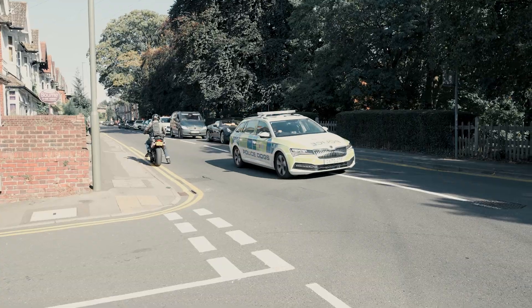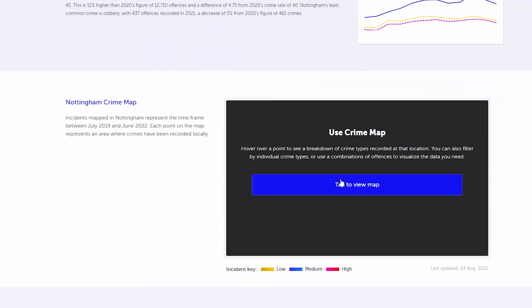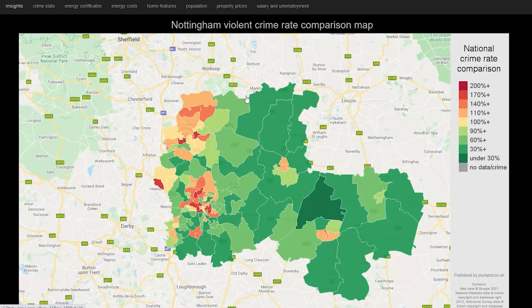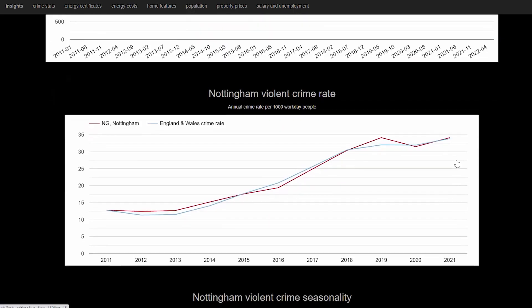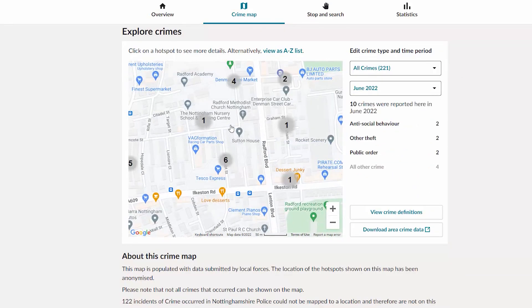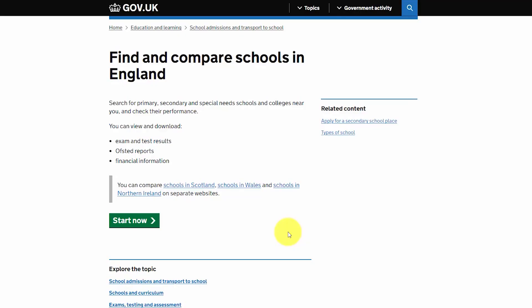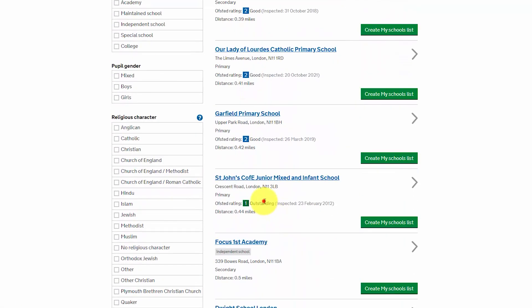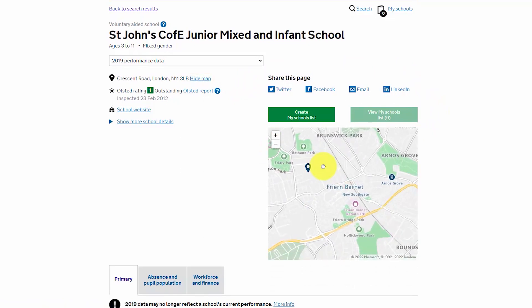Another key thing when looking at areas is the crime rate. You can easily research this on Google by searching the crime rate and the local area to see all the different crimes committed there, and narrow down which streets have worse types of crime. You can also check the local police website for more detailed information. You also want to be looking at the schools — how well are they performing? Are they good? Are they outstanding? Which streets are in catchment areas for the outstanding schools? If you're looking for a three-bed family home and you can buy in those catchment areas, they're always going to be in demand.